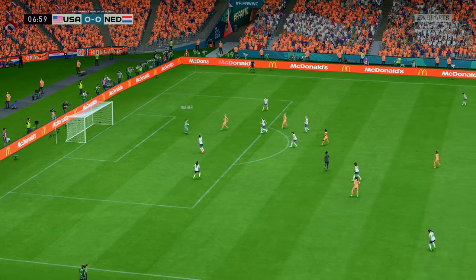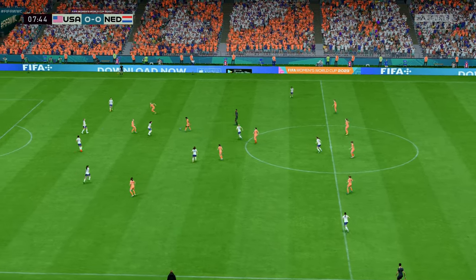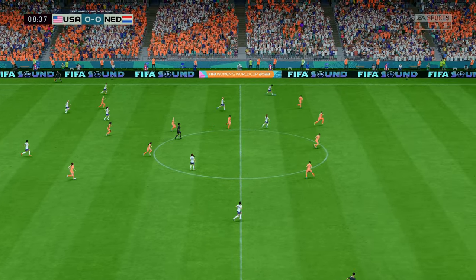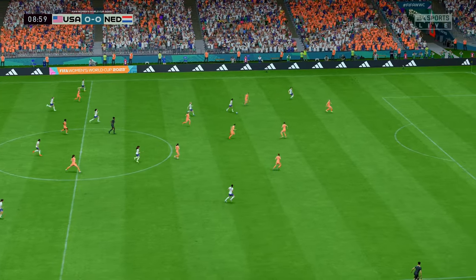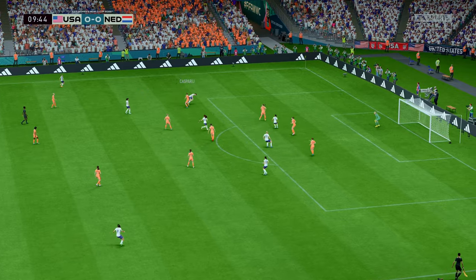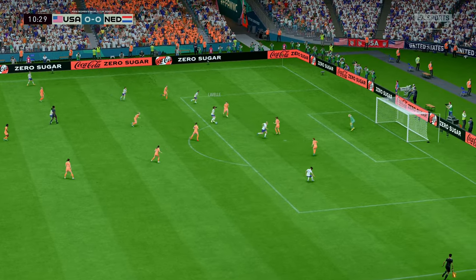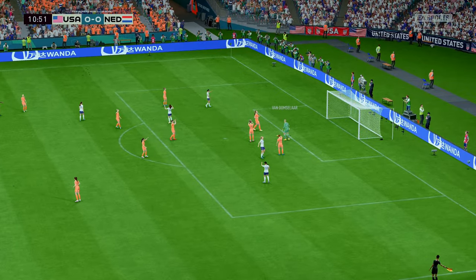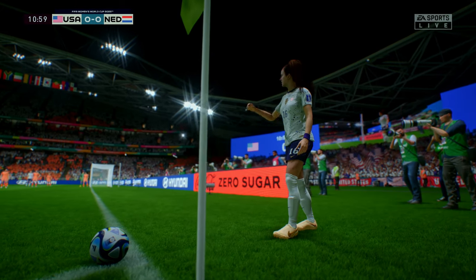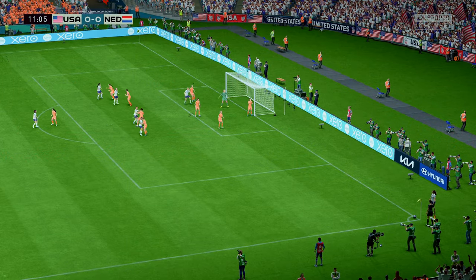Well, in fairness, it wasn't the best of headers. High quality defending. Chance to do damage, but quick thinking defensively. And space to cross it — could go ahead! And she's kept it out.